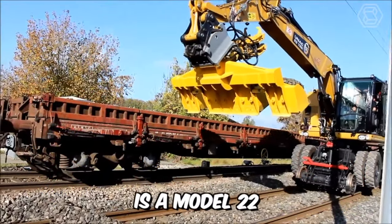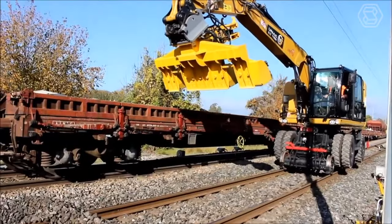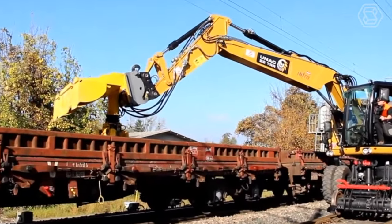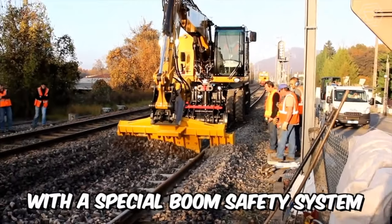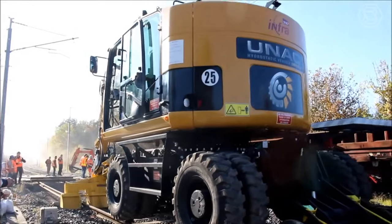UNAC Rail is a Model 22 TRR Railroad Excavator with tons of benefits. The machine is capable of lifting heavy loads up to 6 tons, has two motorized rail axles for hydrostatic movement and braking, and is equipped with a special boom safety system designed to limit movement when working under live wires. Great qualities, you'll agree.